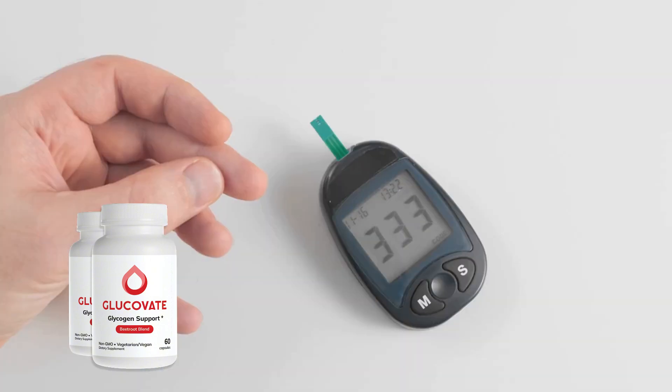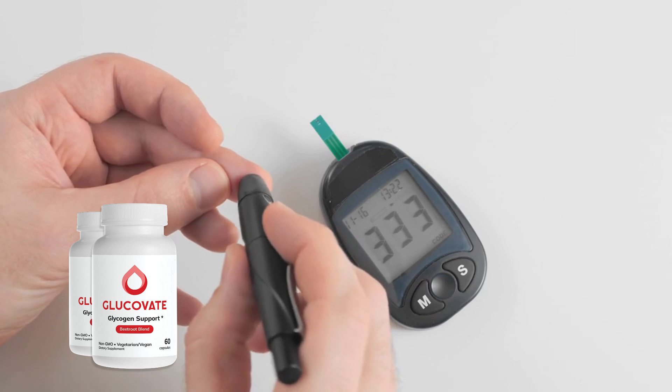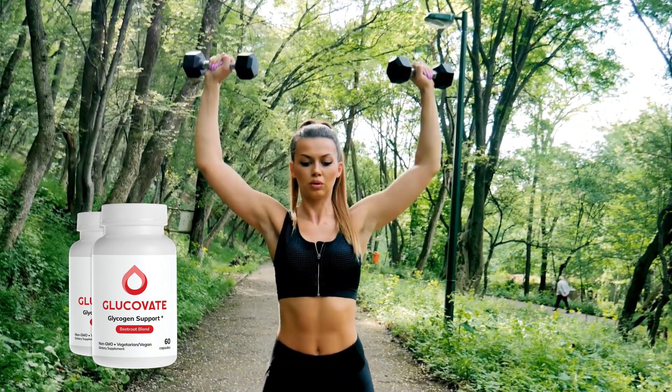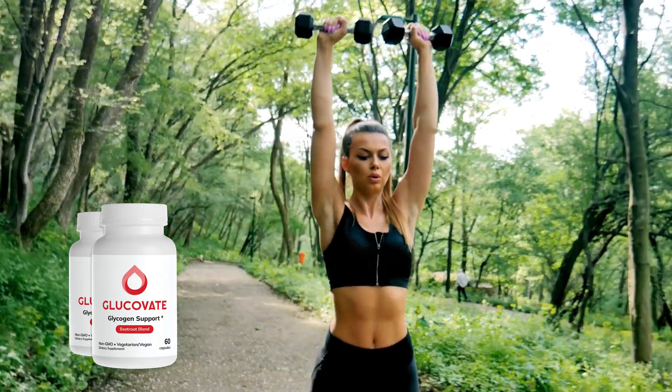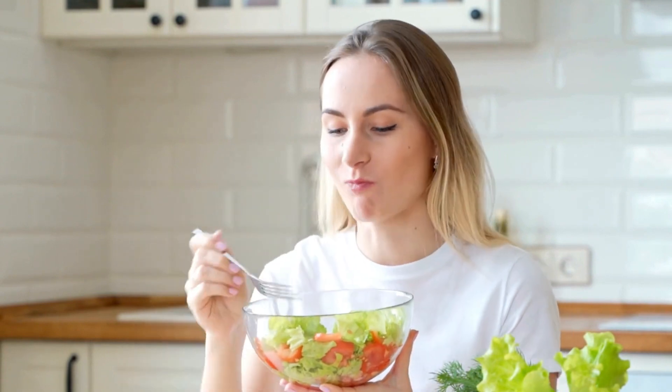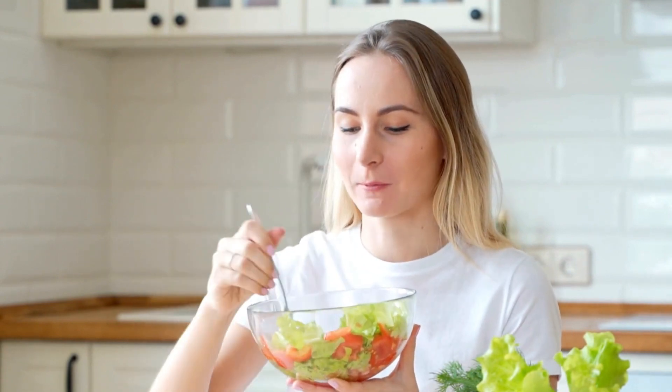You'll start to notice benefits like stabilized blood sugar levels, better energy throughout the day, reduced fatigue, improved cardiovascular health, and more balanced moods. Plus, it helps control appetite, making it easier to avoid those sugar cravings that often sabotage healthy eating habits.